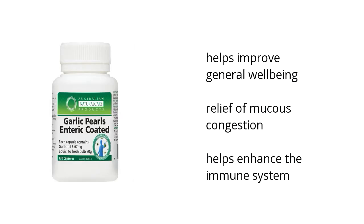They help improve general well-being, they provide relief of mucus congestion, and they help enhance the immune system. Want to get the best price? Click here.